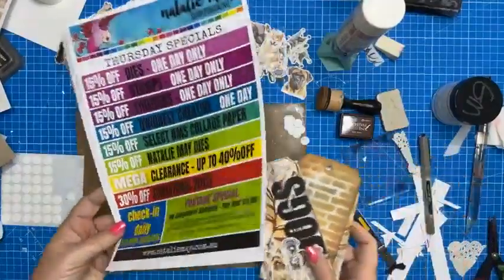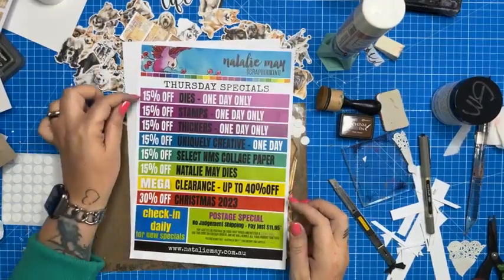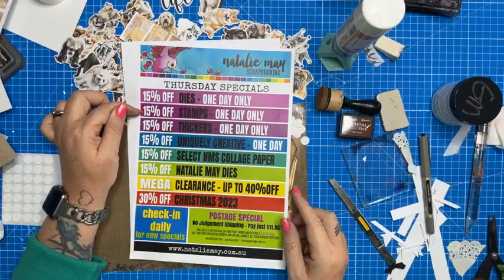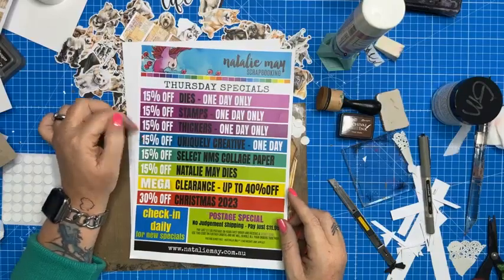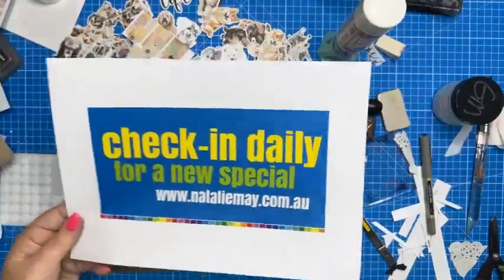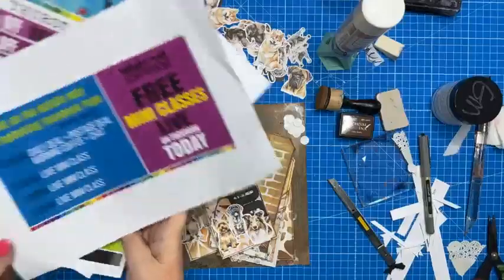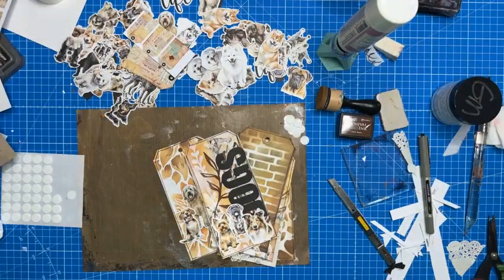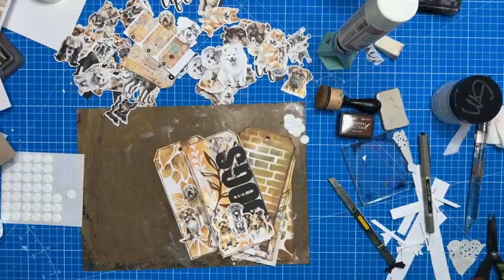So there we go — first live Facebook of the Great International Craft Show. 15% off of dyes on nataliemay.com.au, 15% off of stamps for today only, thickers 15% off, and 15% off of Uniquely Creative — the super cute little die cuts I've just shown you. There will be a brand new special tomorrow. I look forward to seeing you all back here at 1:30 for a really fun art journal page. I'll head off and finish these tags and pop them up online for you to have a look at. Have a great day!